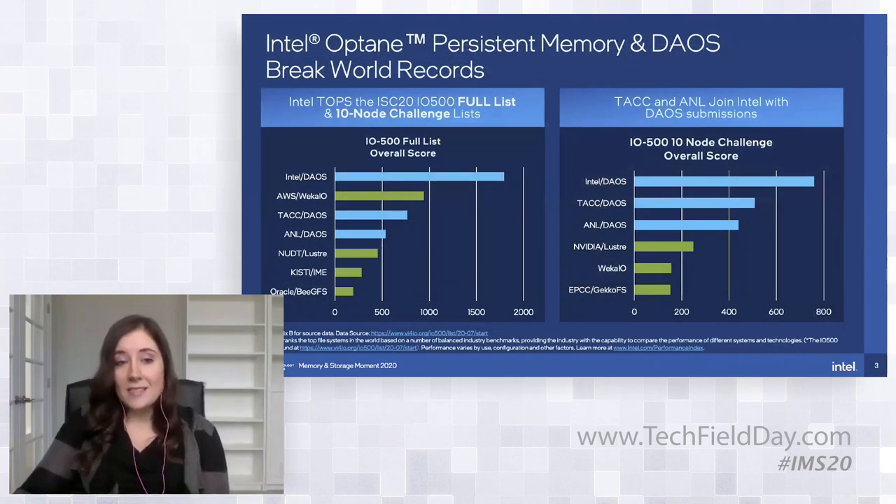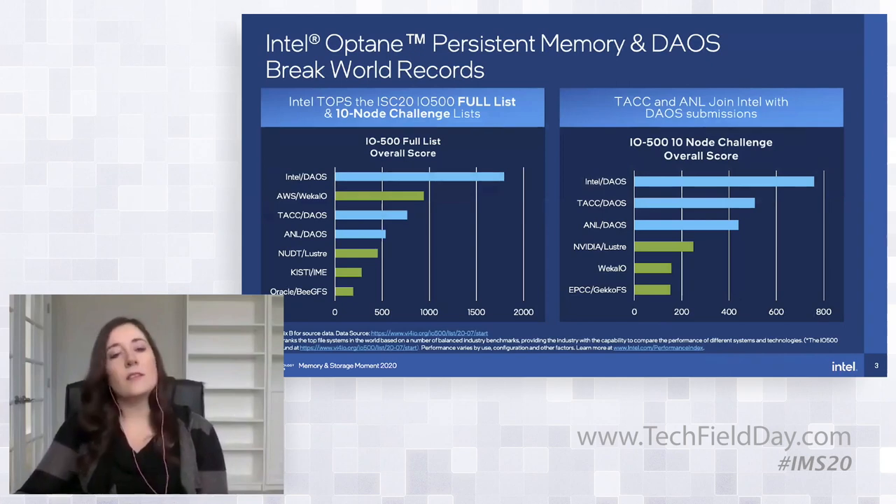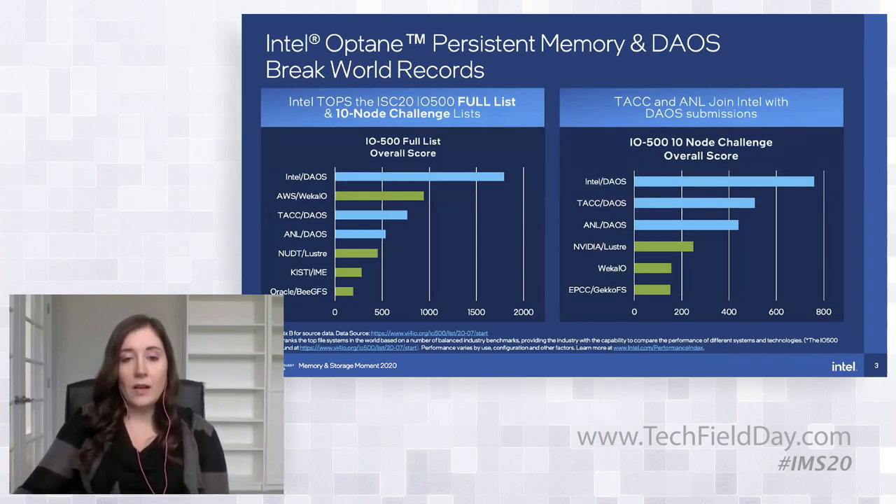As we shared last time, we submitted this to the IO500 list at ISC this past summer. In the full list, we got first place. In the 10-node challenge where everyone's limited to 10 clients, we took the top three. This was using only 30 nodes of Optane PMEM, and we were able to beat what were at the time the best supercomputers in existence.